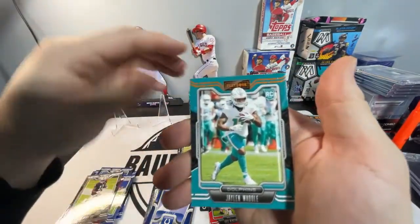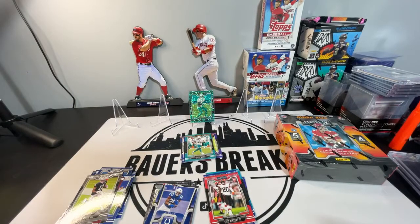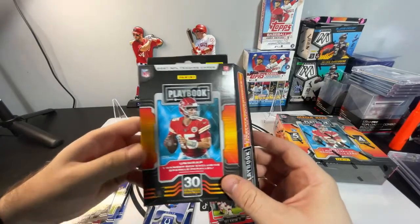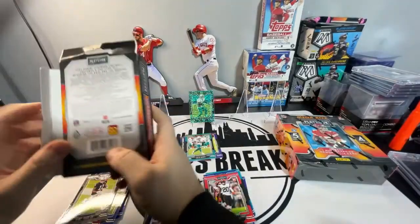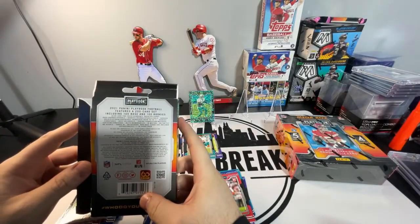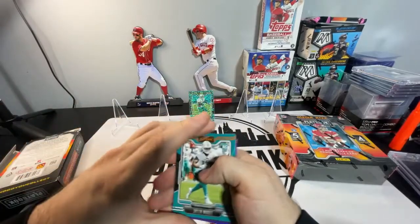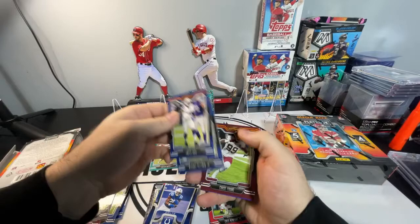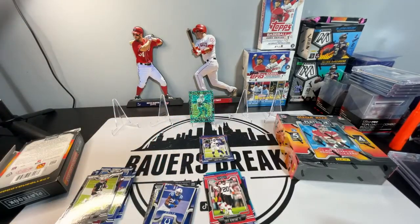And then Jalen Waddle, Rookie. Again, I'm not too sure what those orange are. So: Unwrap One Hanger Box Exclusive Sparkle Parallel — so that parallel is Hanger Box Exclusive. We got a Will Fuller on that sparkle. And I guess the inserted cards are the basic orange. So we got the Waddle Rookie, Quiddie Pay, Pittman, Chase Young, and Kirk Cousins. Orange Jalen Waddle there — not bad. So we got a little Dolphins pack there.